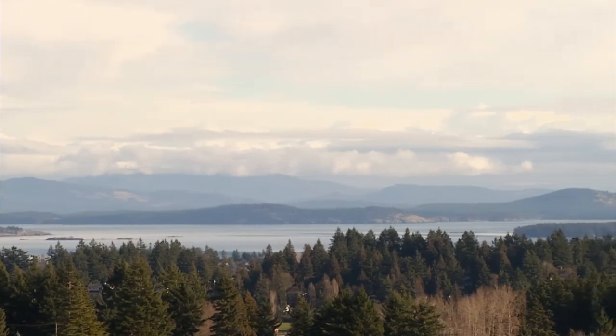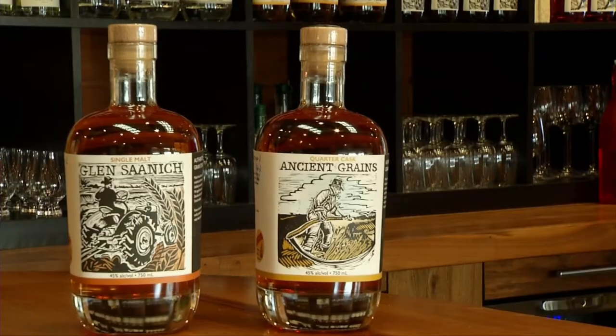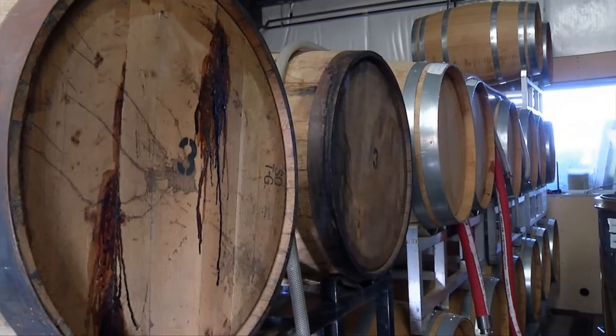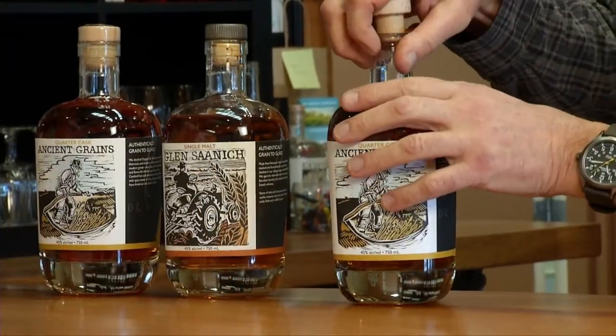I wanted to do something that would really reflect Vancouver Island — so that was Glen Saanich. Then we turned around and said, what can we do that's completely different than anybody else? We decided to do our ancient grains whisky, which is barley, khorasan, spelt, emmer, and einkorn. As far as I know, nobody in North America has ever done a mash bill like that. We put it into new American oak barrels, which are very charred and aggressive — treat it more like a bourbon. It turned out brilliantly. They're really unique, robust, with almost a little bit of a nutty note.